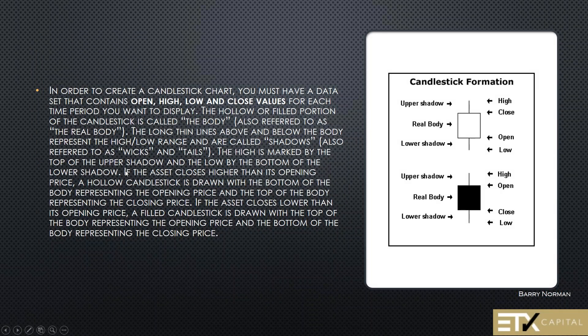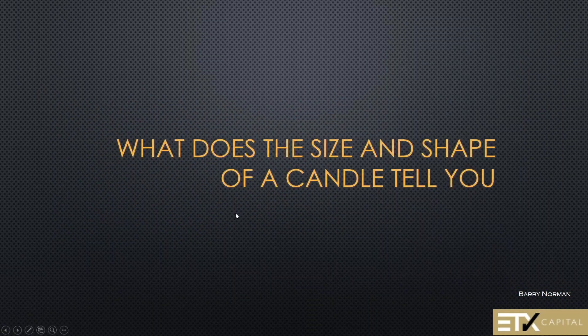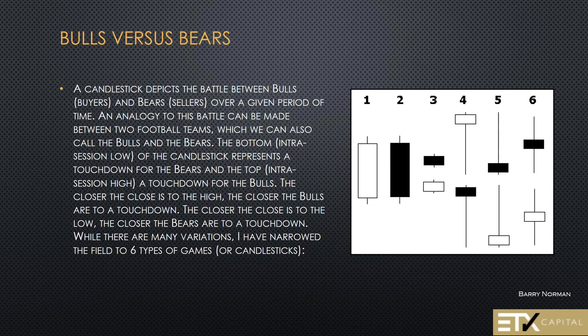In order to create a candlestick chart, you must have a data set that contains the open, the high, the low, and the close of each portion of the candle. It's all about the shape and the size of the candlestick. Before we go into using these on an actual chart, there are six scenarios — six stories — that the candlestick can tell you.